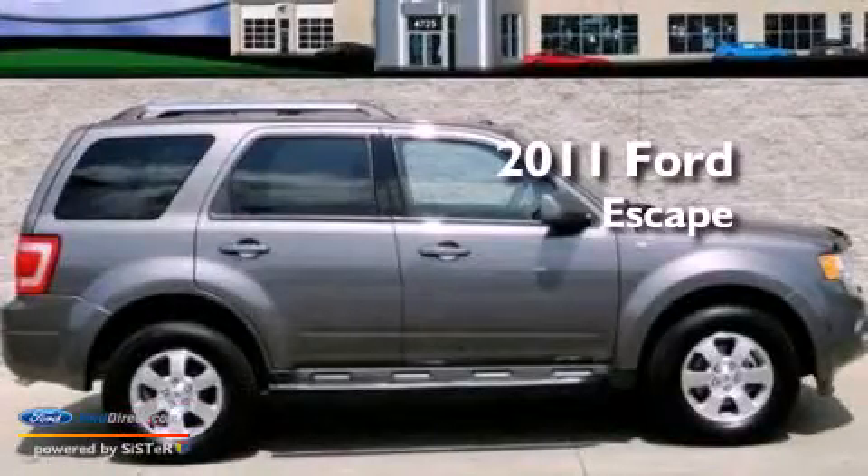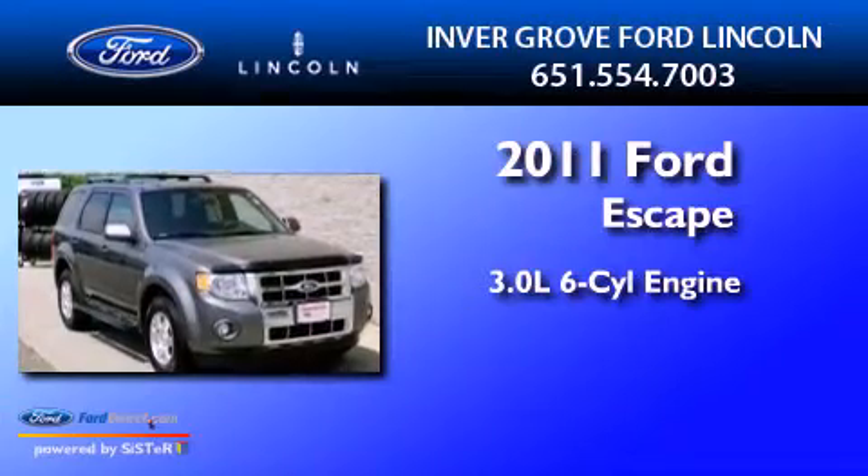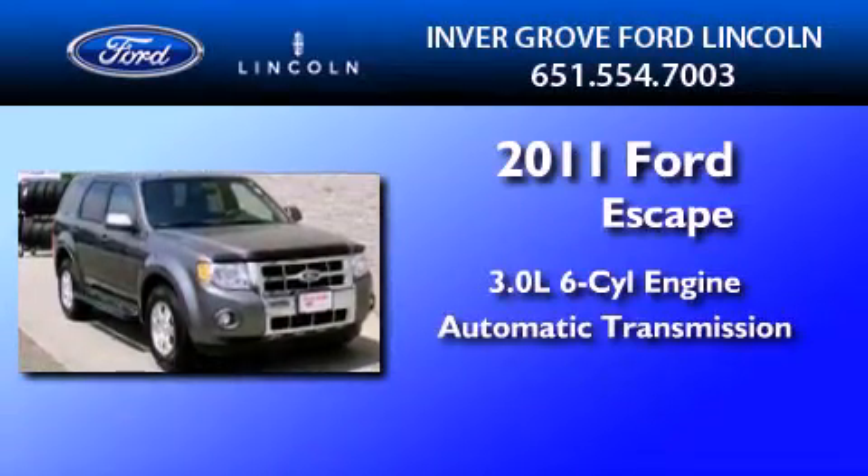This is a 2011 Ford Escape. It features a 3.0-liter six-cylinder engine, an automatic transmission, and four-wheel drive.